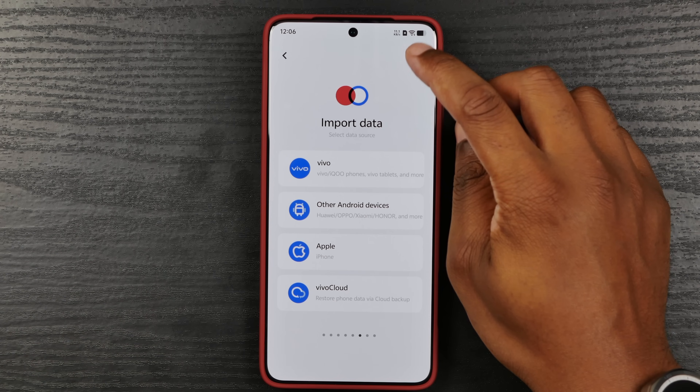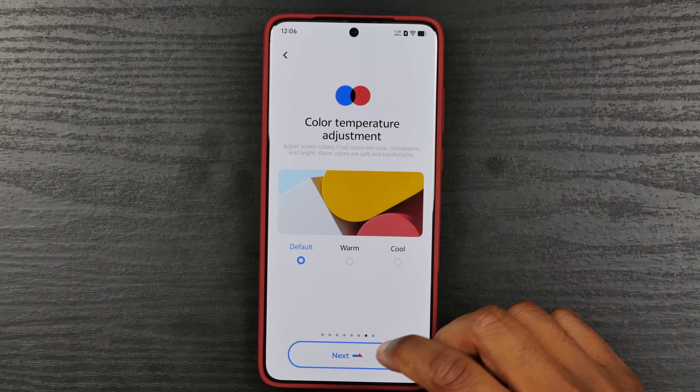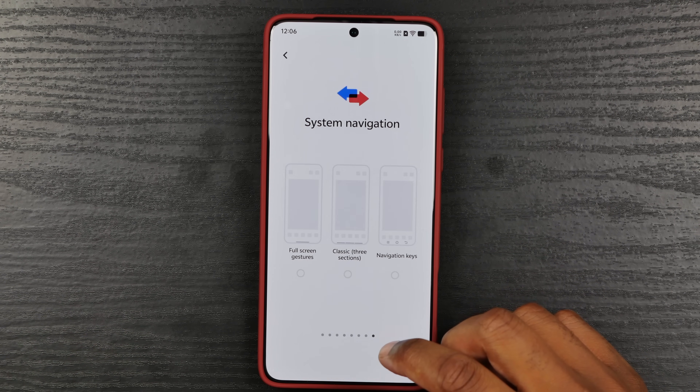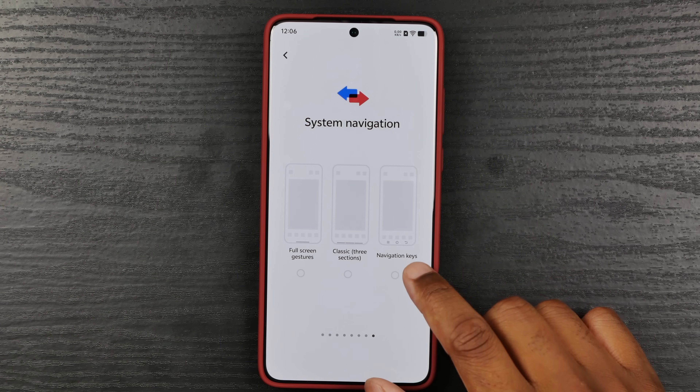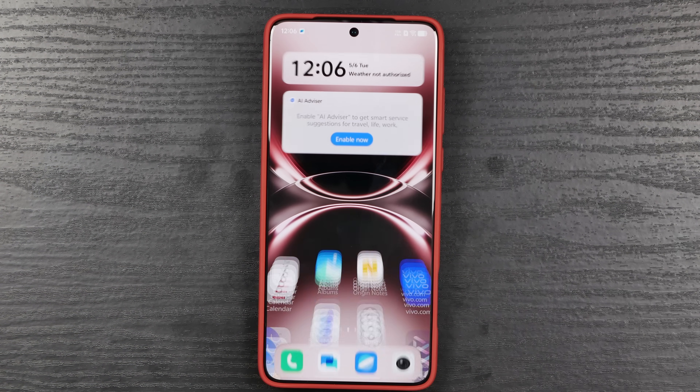Import data — won't be doing that. Color temperature — default, we're going to leave that default. Next. System navigation — of course we're going to use full screen gestures. And we're going to continue into Origin OS.